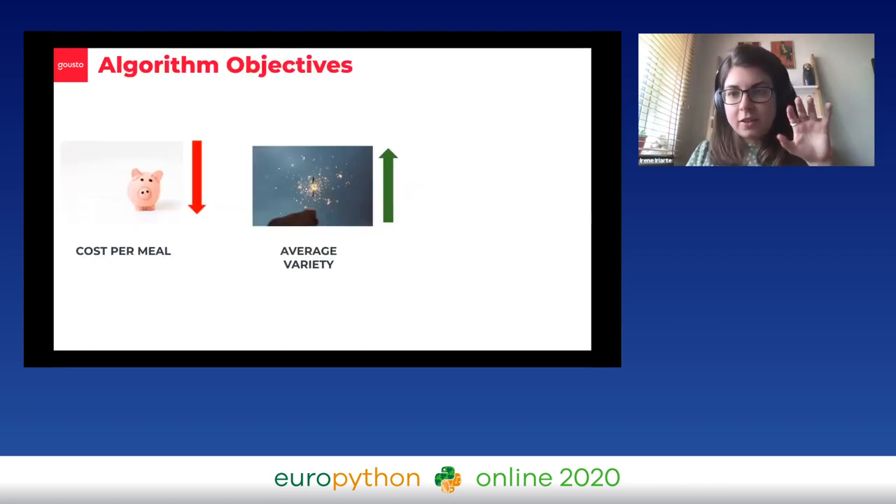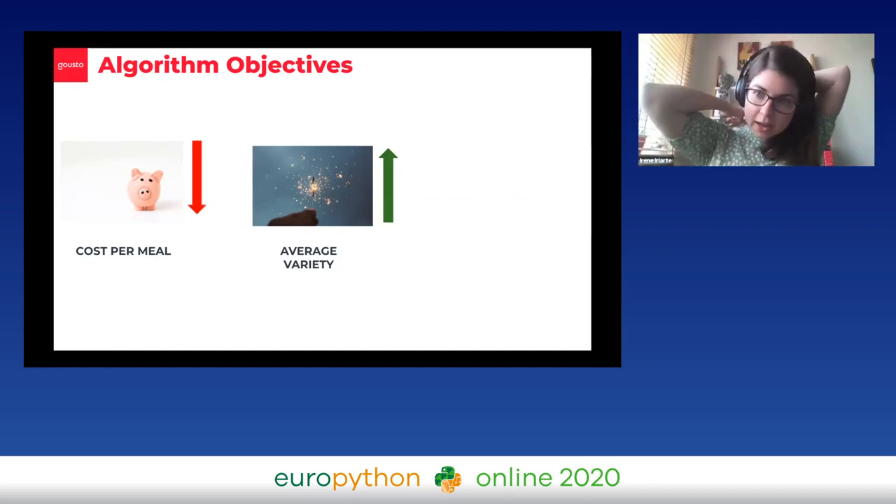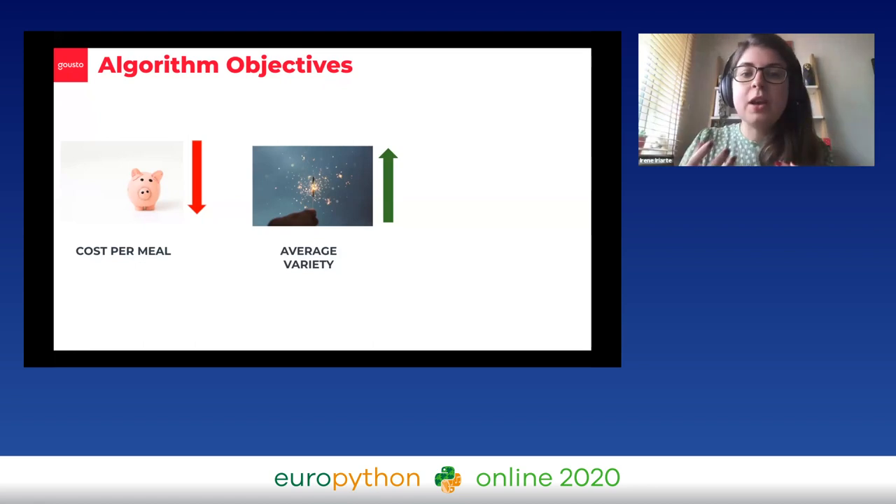I wanted to touch on the objectives. When we first set out to do this, we decided our two main objectives were going to be cost per meal — we need to make sure we're on budget — and increasing average variety, which we measure through a range of recipe attributes and how similar they all are within a menu.